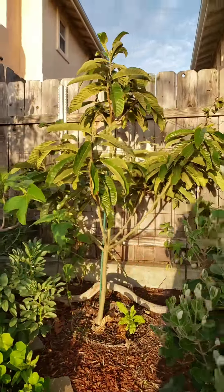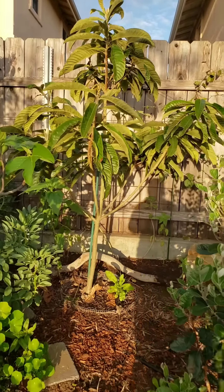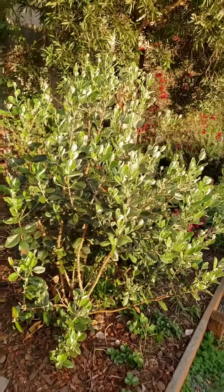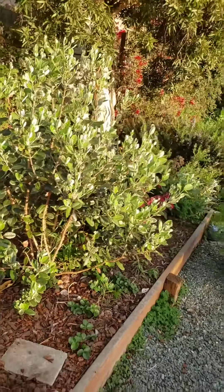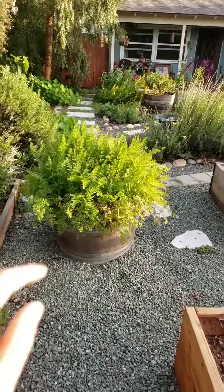This is our loquat tree - that's one of our newer fruit trees. And then this is pineapple guava - we have a couple of these in the side yard and in the front driveway area too. We've got carrots going over here.